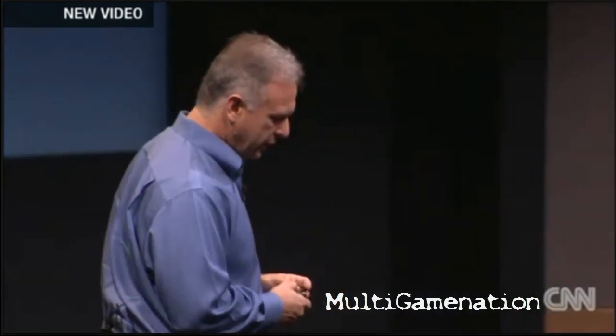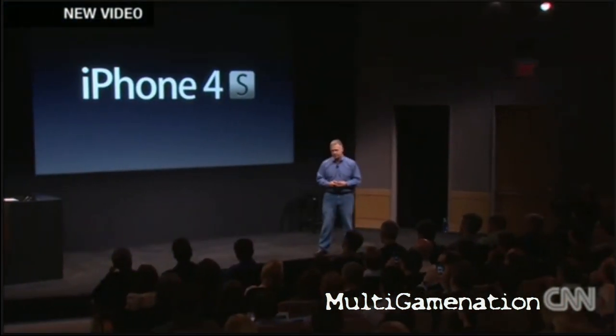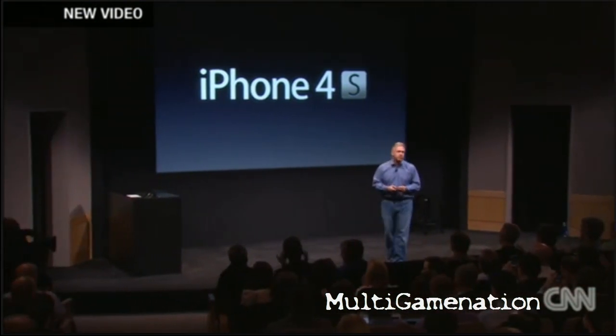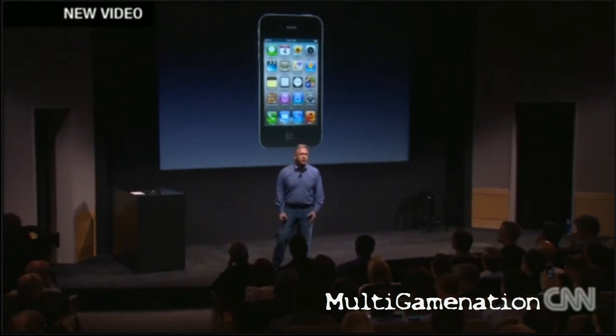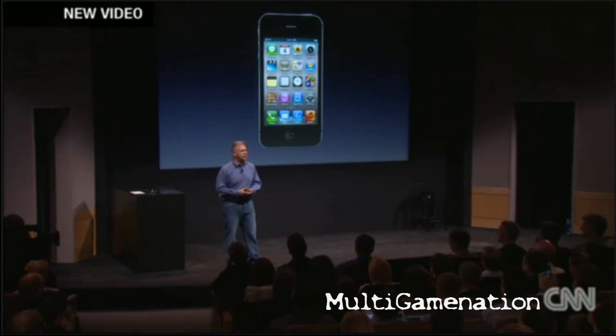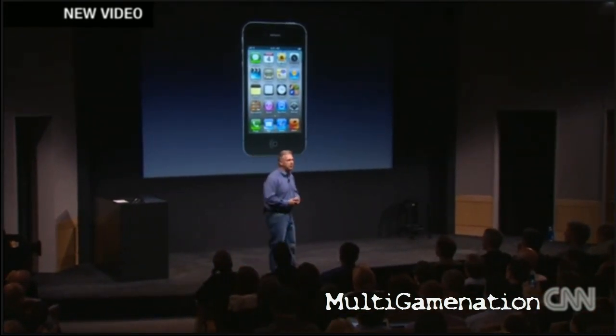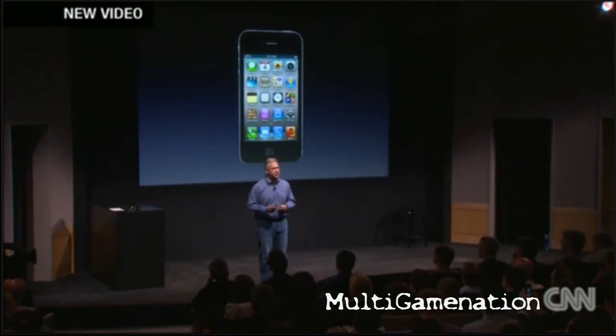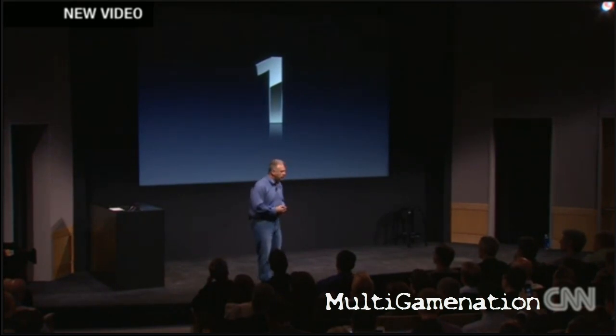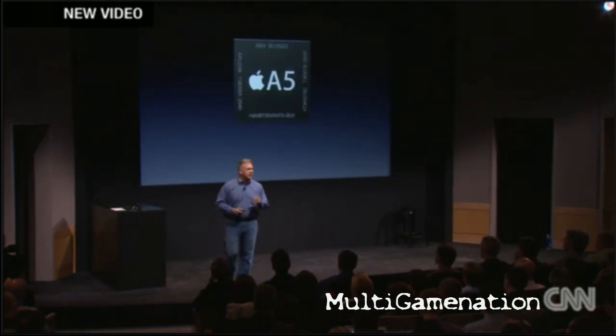As you've heard, it's the number one smartphone in the world with number one customer satisfaction. People have been wondering: how do you follow up a hit product like the iPhone 4? I'm really pleased to tell you today all about the brand-new iPhone 4S. It starts with the retina display, glass front and back, and an incredible stainless steel band around it making it the thinnest smartphone — but don't be deceived, because inside it is all new.